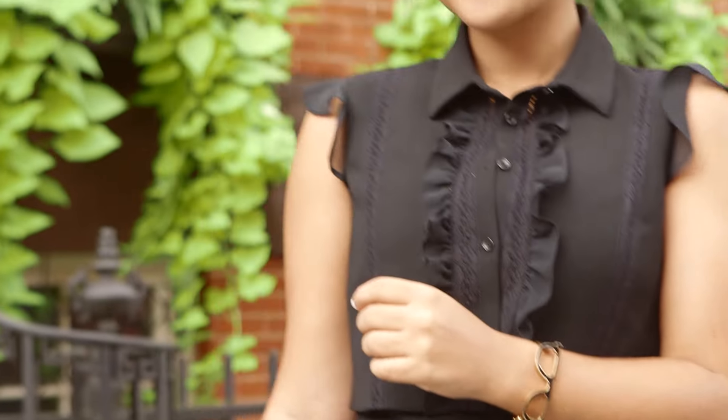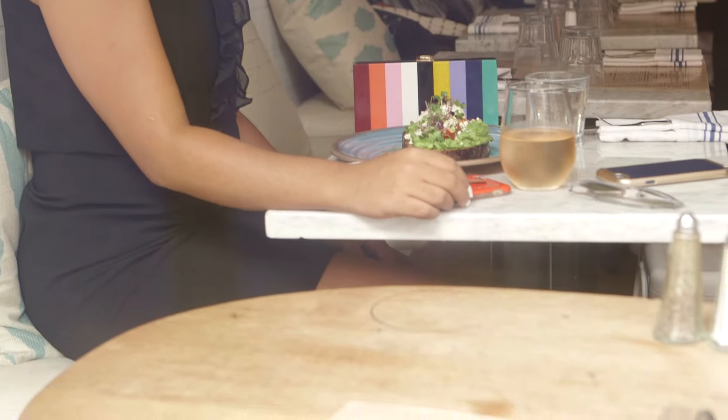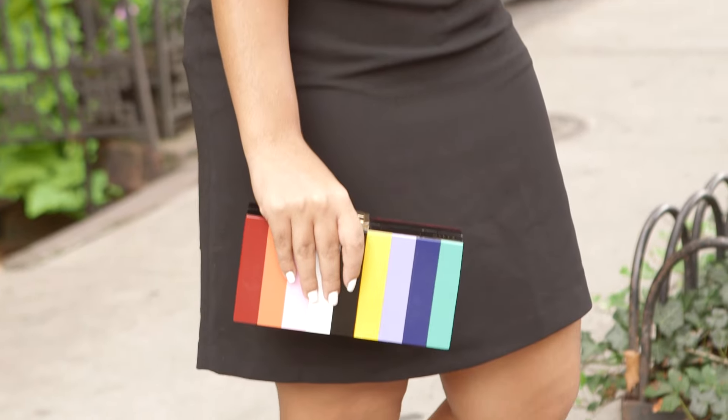Everyone loves a little black dress, but that doesn't mean you have to give up on color. On your next date night, stand out with a bold red lip and a multicolor accessory like my bright rainbow clutch.